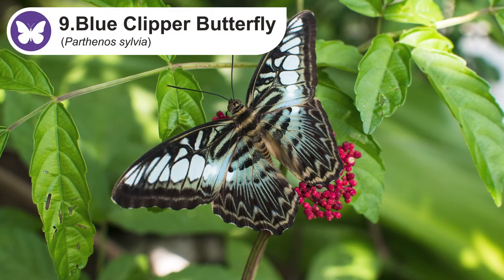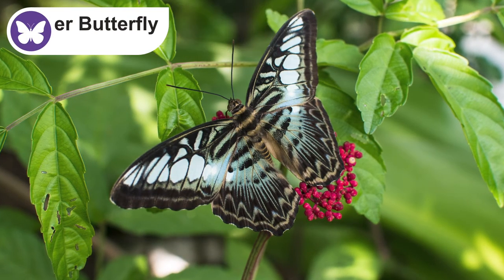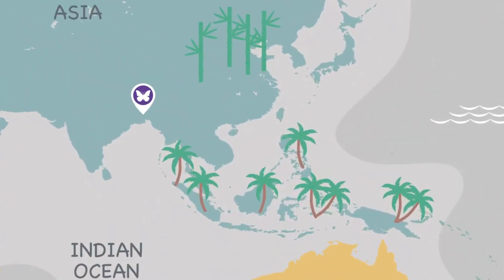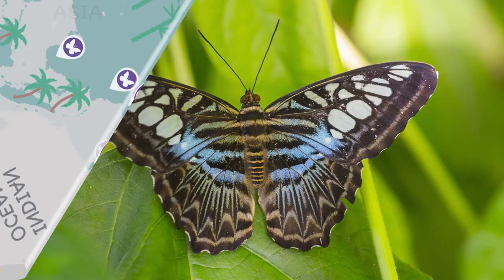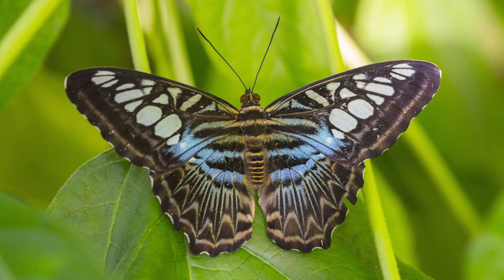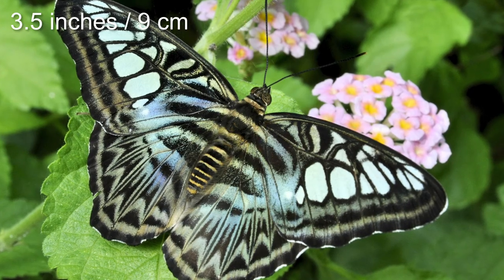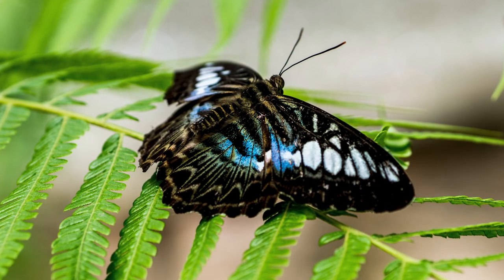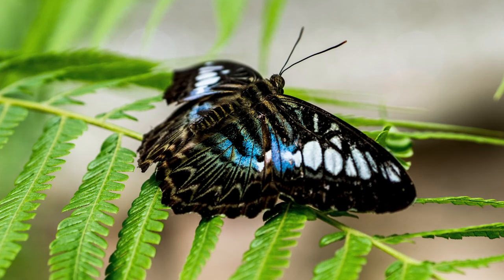The blue clipper butterfly is most commonly seen in forested areas of South and Southeast Asia. It can be found in Bangladesh, Cambodia, Myanmar, and Sri Lanka. It's a fast-flying butterfly with beautiful blue-colored wings that prefers the plain areas and forest edges. It has a wingspan of about three and a half inches, and has a habit of flying with its wings flapping stiffly between the horizontal position and a few degrees below horizontal.